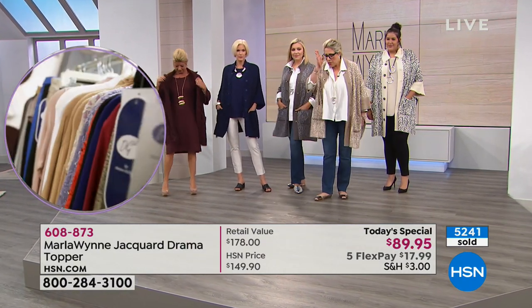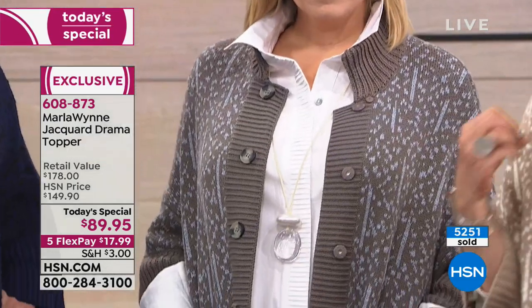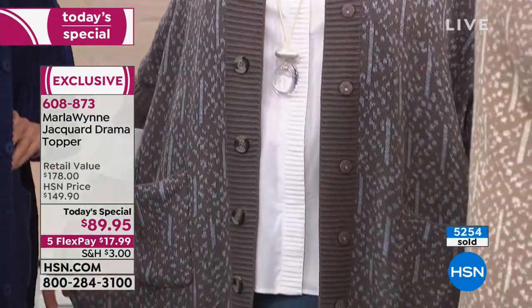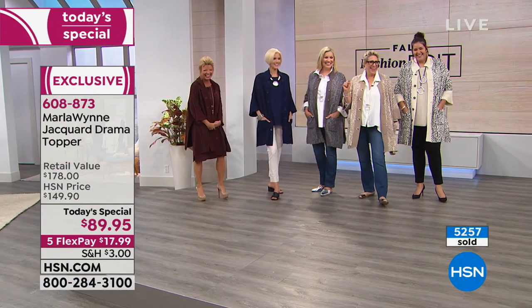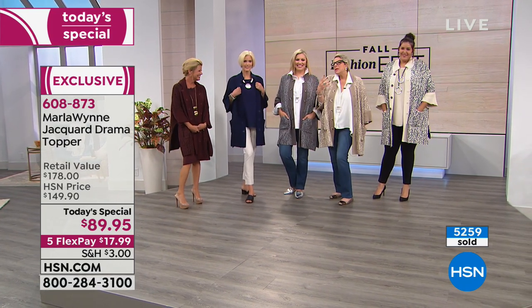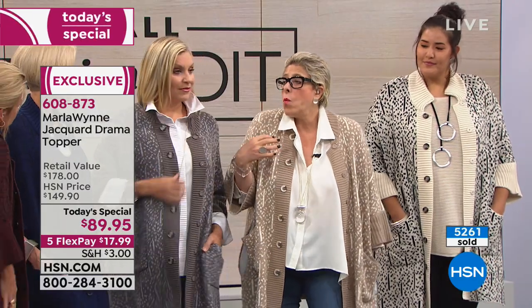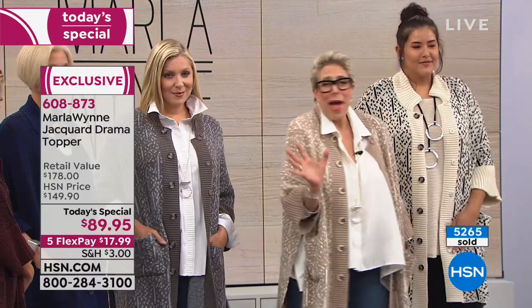The point is, these run true to size — meaning the way I intended it to fit. But I order large because I like a lot of drama. The large is such a forgiving piece. If you worry that it's going to overwhelm you, you should wear your true size or even go down a size, because you'll still be happy with the fit. It's a very lofty, light knit that looks super substantial but is a beautiful jacquard.